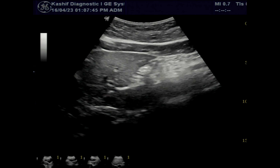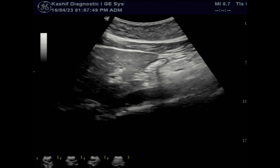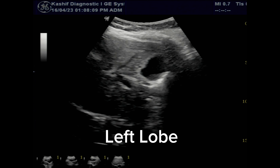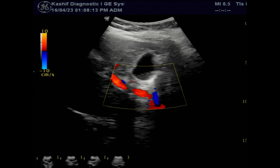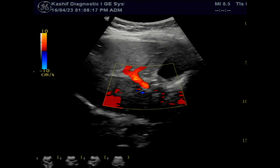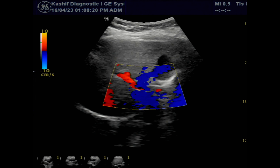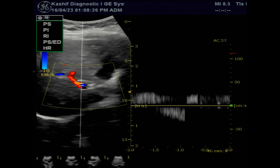The left lobe of the liver is normal. The caudate lobe size is also normal — less than one third the size of the left lobe of liver. The colour Doppler shows a peak systolic velocity of 28.7 cm per second, which is normal at greater than 16 cm per second.